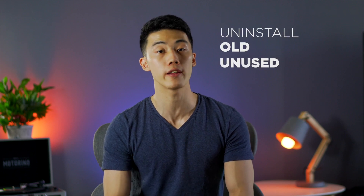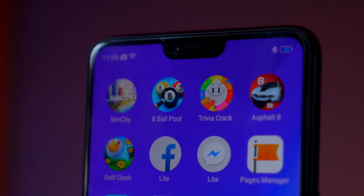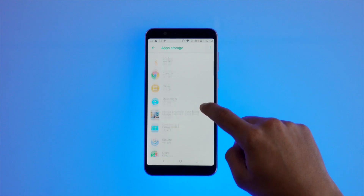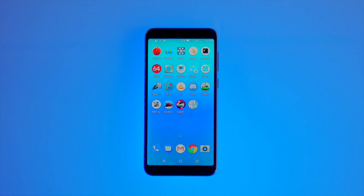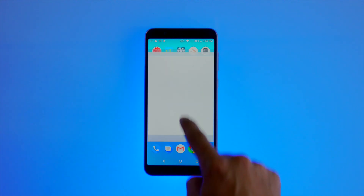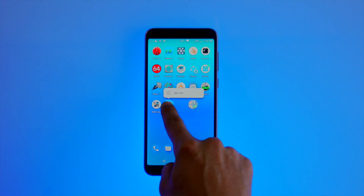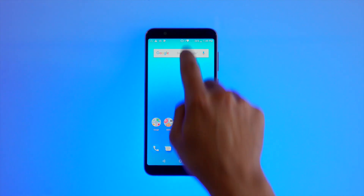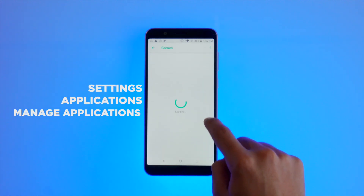The first and most simplest thing you can do is uninstall your old unused apps — apps that you don't usually use. Go ahead and delete all your non-essential apps, the ones that you only open maybe once every few weeks. Only keep the important apps that you cannot live without. The more free space you have in your phone's internal memory, the more it helps to speed up your phone. To see how much free space you have left, go to your settings menu and look for the storage option. You can also see which apps are taking up the most space by going to Settings > Applications > Manage Applications.